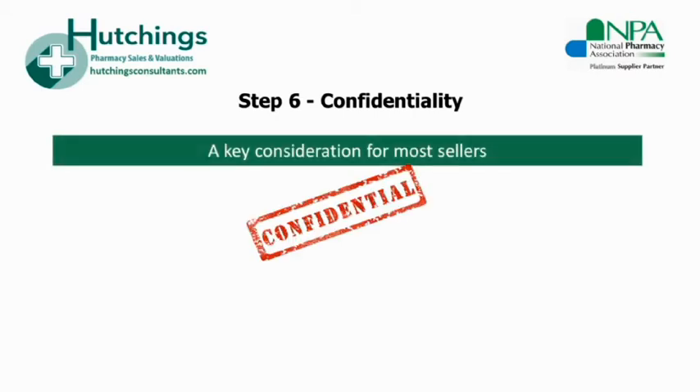For most pharmacy sellers, confidentiality is crucial and is one of their biggest worries when planning a sale. If you're trying to deal with the sale all by yourself, you may find it difficult to maintain confidentiality as you'll be dealing with the whole process of marketing and liaising with buyers whilst also trying to manage your business on a day-to-day basis. In such a high demand market, buyers can be frantic and persistent — phone calls to the shop or your mobile are unlikely to go unnoticed. Unusual goings-on can also distract and unsettle the staff, bringing a real possibility of performance slipping.